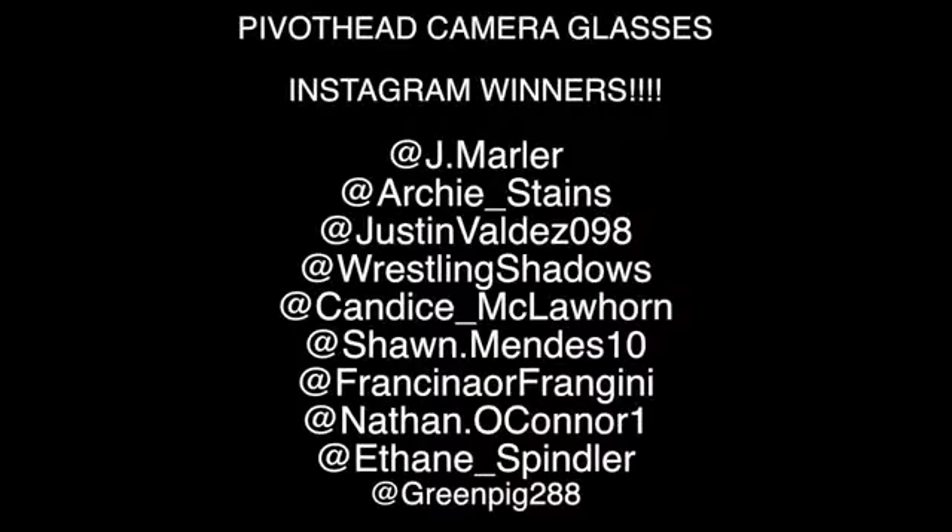Congratulations to the Instagram PivotHead Camera Glasses winners. If you see your Instagram name on this list, you are a winner. Look out for an Instagram message from me.